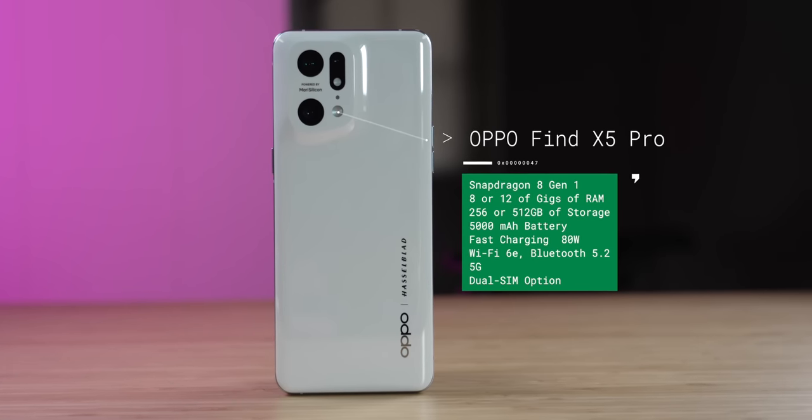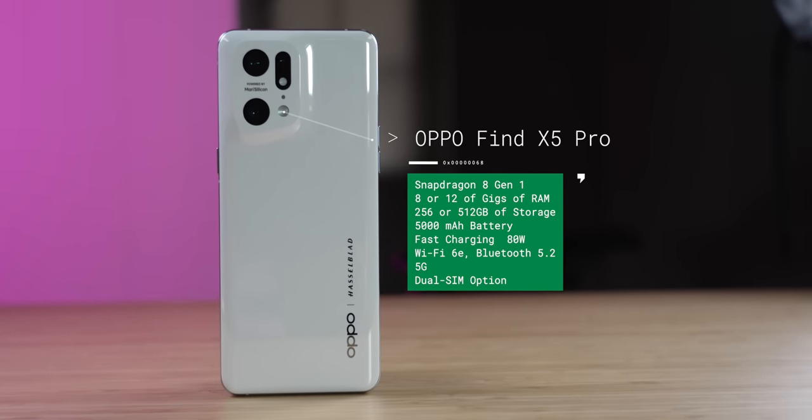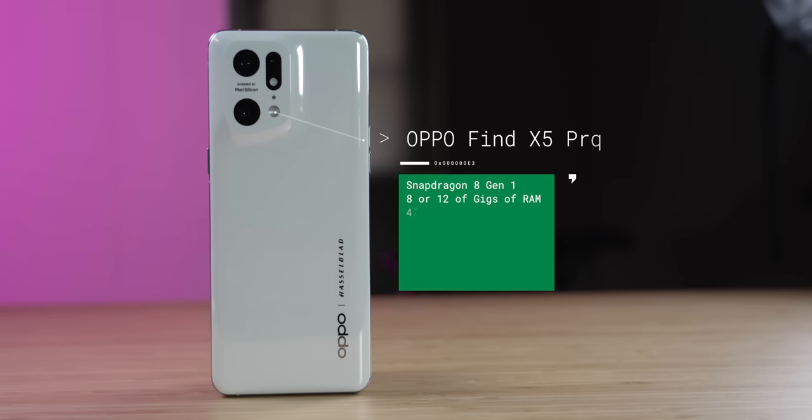Six months later, its internals are no longer the latest, but this is one of the few companies that actually knew how to tune the Snapdragon 8 Gen 1 to its potential. While RAM is conventional, starting storage was not — this is probably the highest amount I've seen for a base flagship — along with a pretty large battery, crazy fast charging, the latest Wi-Fi, Bluetooth, 5G, IP rating, and more.